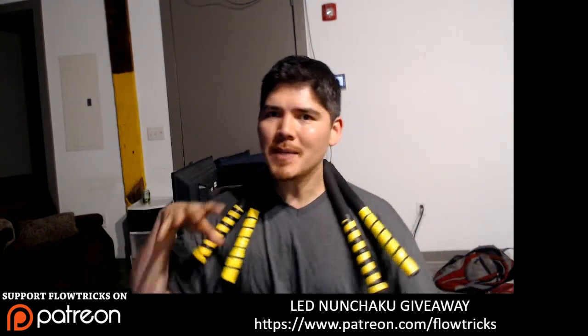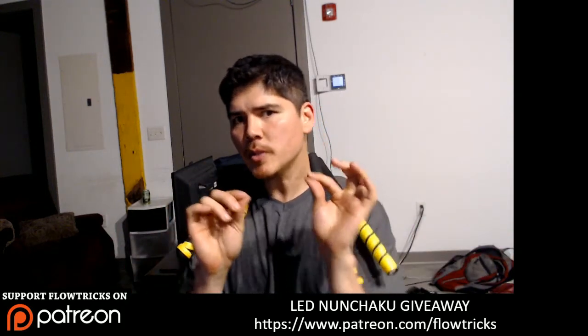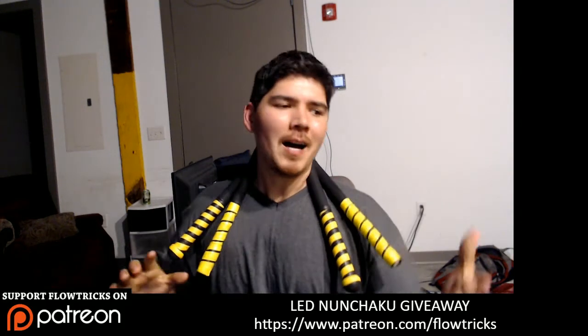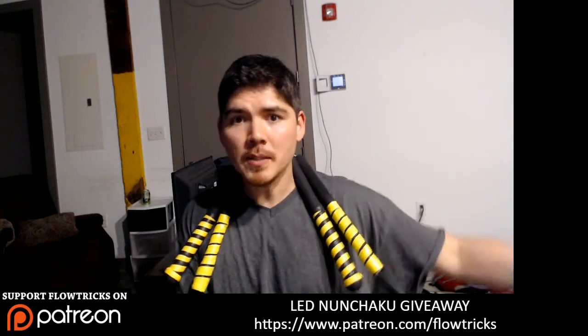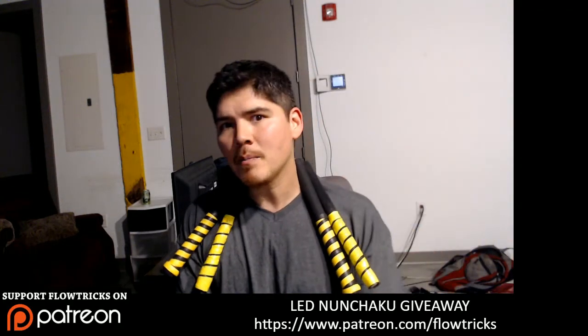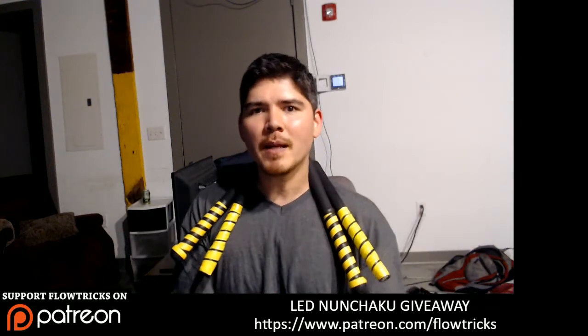Hey you guys, it's Ken from Flowtricks. It's good to see you all. I know you haven't seen me unless you're on Patreon — you saw me earlier in the week — but my videos have been going down just a little bit because I have been swamped with gigs. Gigs are awesome, but I flew out and just came back last night and I'm flying out again tomorrow for another show. I should be back on Monday and then I have one more flight on Friday, but somewhere in between I make videos.